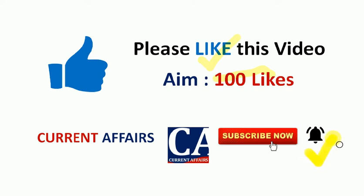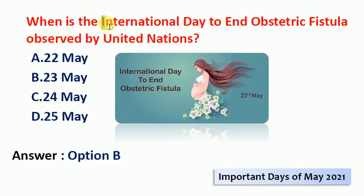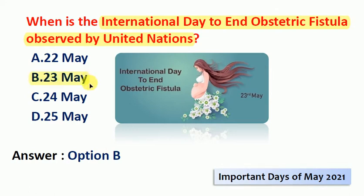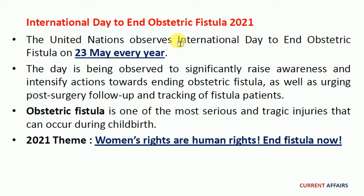Next question: when is the International Day to End Obstetric Fistula observed by the United Nations? The answer is option B, 23rd May. The United Nations observes the International Day to End Obstetric Fistula on 23rd May every year. The day is observed to raise awareness and intensify actions towards ending obstetric fistula, as well as urging post-surgery follow-up and tracking of fistula patients. Obstetric fistula is one of the more serious injuries that can occur during childbirth. The theme for 2021 is 'Women's rights are human rights and fistula now.'